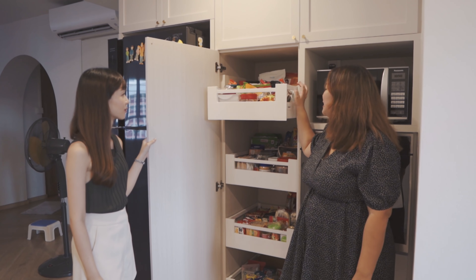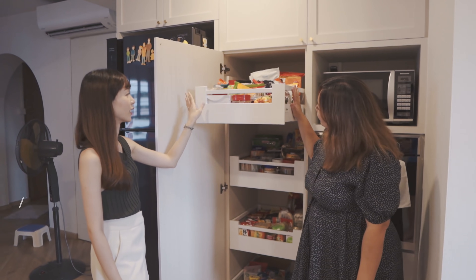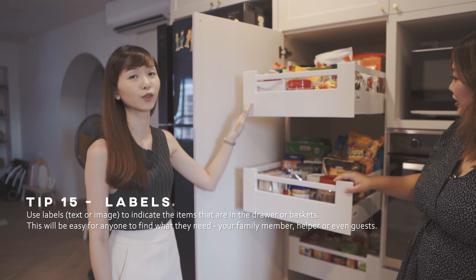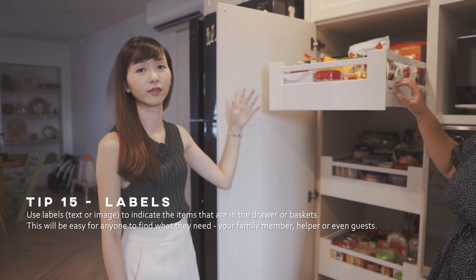So now it's all organised and I can find my things easily. If you want to take it to the next level, you can also put some labels on the drawers so that if you have someone else living with you, they can also find what they want and put things back when they purchase new items.